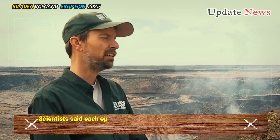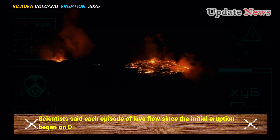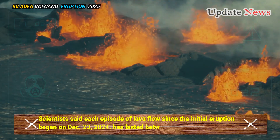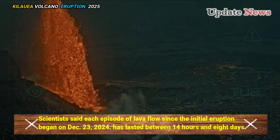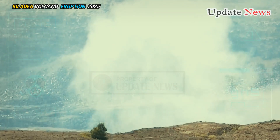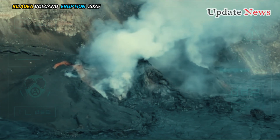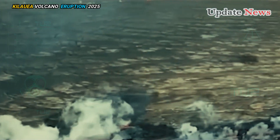Scientists said each episode of lava flow since the initial eruption began on December 23, 2024 has lasted between 14 hours and 8 days, with eruptive episodes separated by pauses lasting anywhere from less than 24 hours to 12 days.